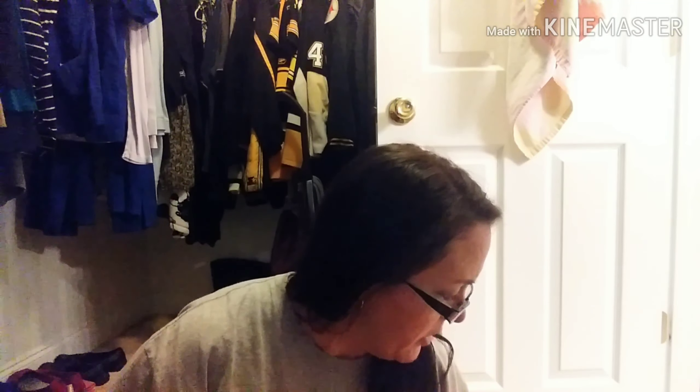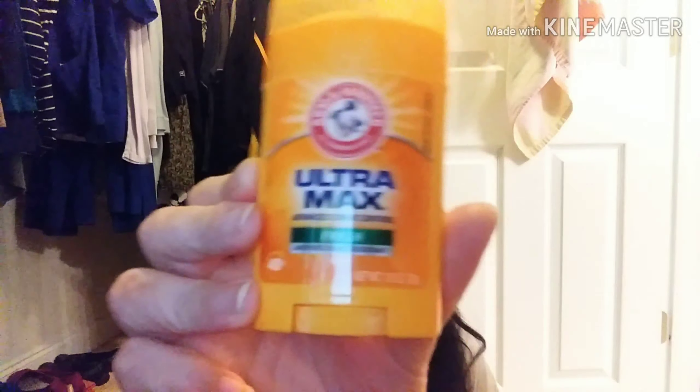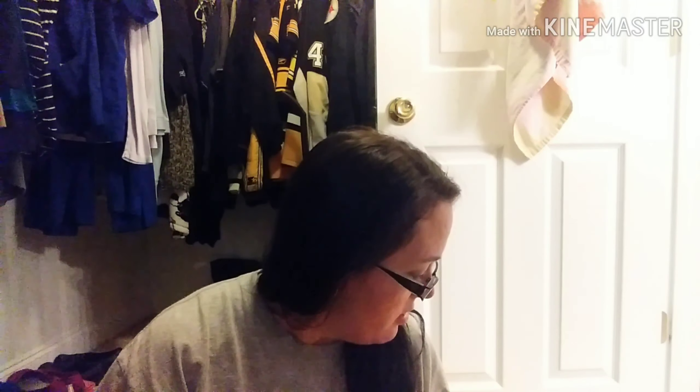The next thing is this deodorant — this is the Arm & Hammer Ultramax in the fresh scent. I picked this up from the Dollar Tree; it's the little small travel size. It smells really good — kind of a unisex scent, so male or female could really wear this. It works, but it's not my go-to deodorant. I actually use Dove as my go-to, but when I'm at the Dollar Tree and I need deodorant, that's the one I grab.